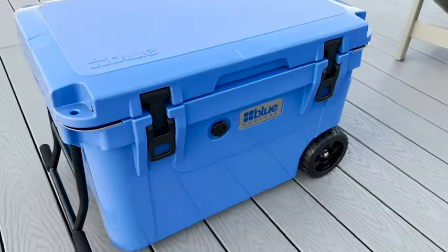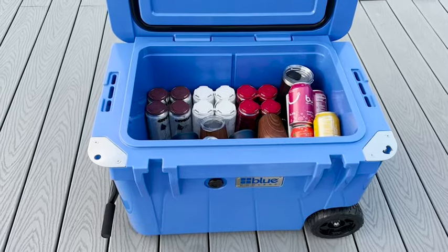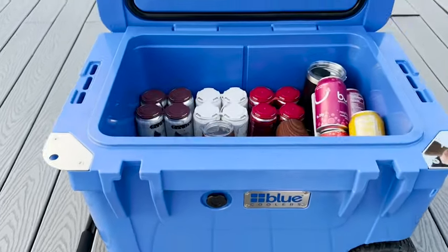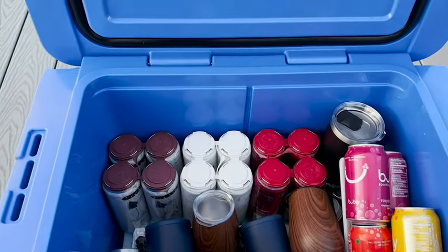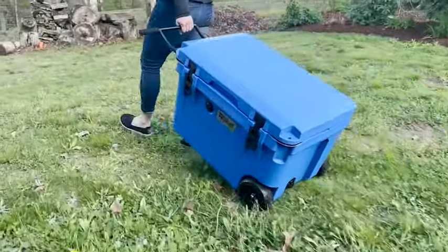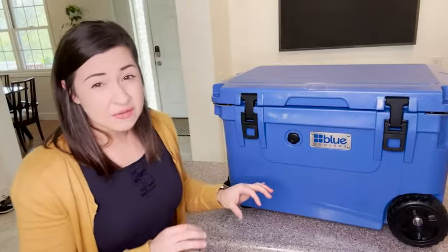It can keep ice up to 10 days. Not only does it do an awesome job, it is just really well built with a lot of attention to detail that makes it easy to take with you on all different types of adventures. I actually love the size of this cooler.